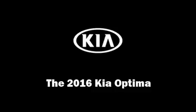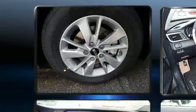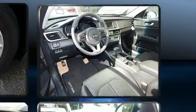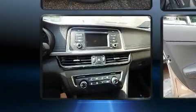Outstanding design defines the 2016 Kia Optima. This four-door, five-passenger sedan is ready to drive off the showroom floor. It features a front-wheel drive platform, an automatic transmission, and a 2.4-liter four-cylinder engine, distinguishing itself from the competition.